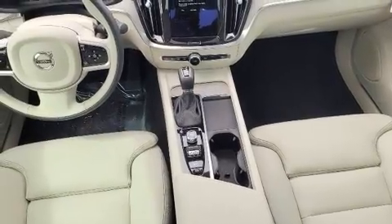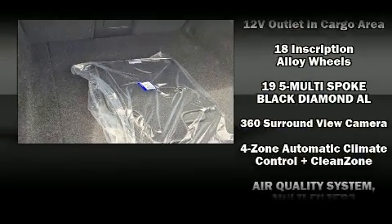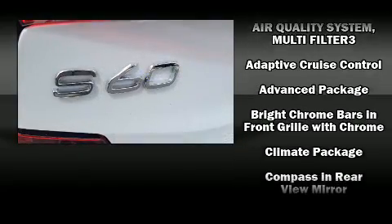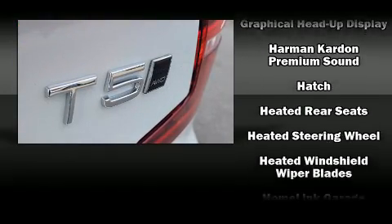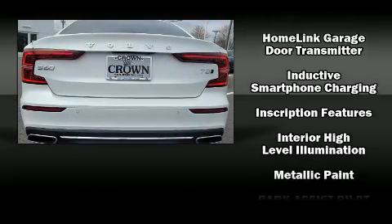Front dual zone air conditioning, heated steering wheel, and leather upholstery round out the interior comfort features. Volvo also prioritized safety and security by including head curtain airbags, front side impact airbags, traction control, brake assist, anti-whiplash front head restraints, a security system, and an emergency communication system.